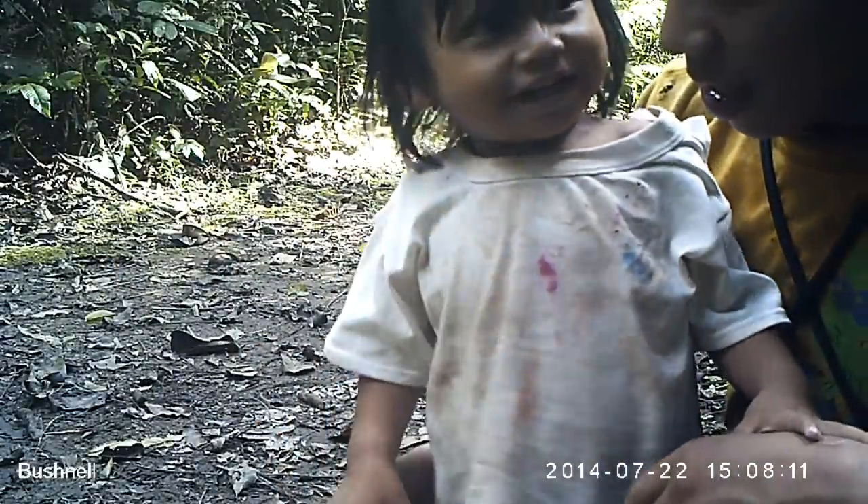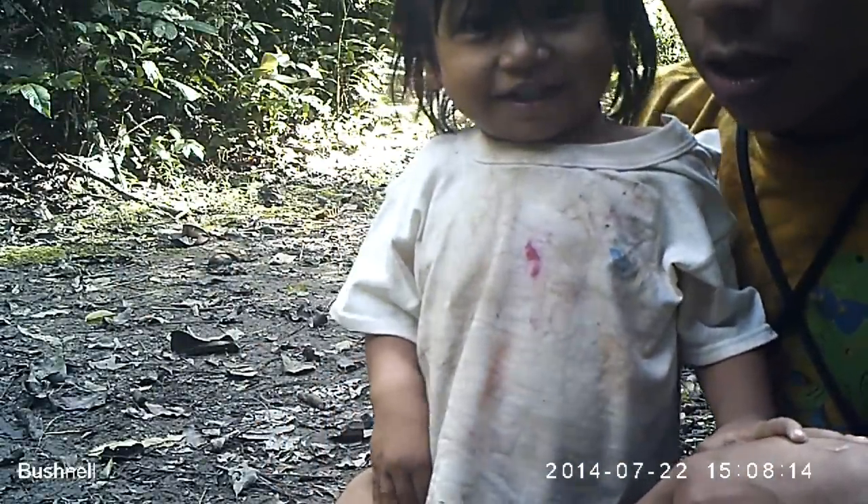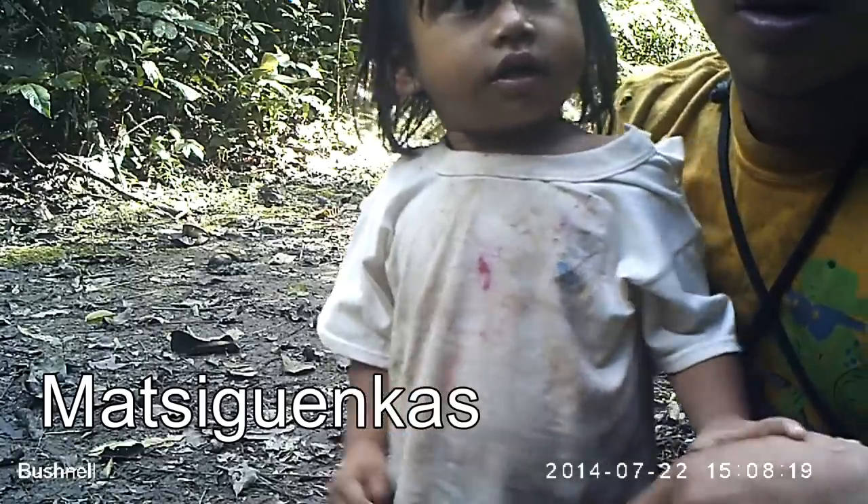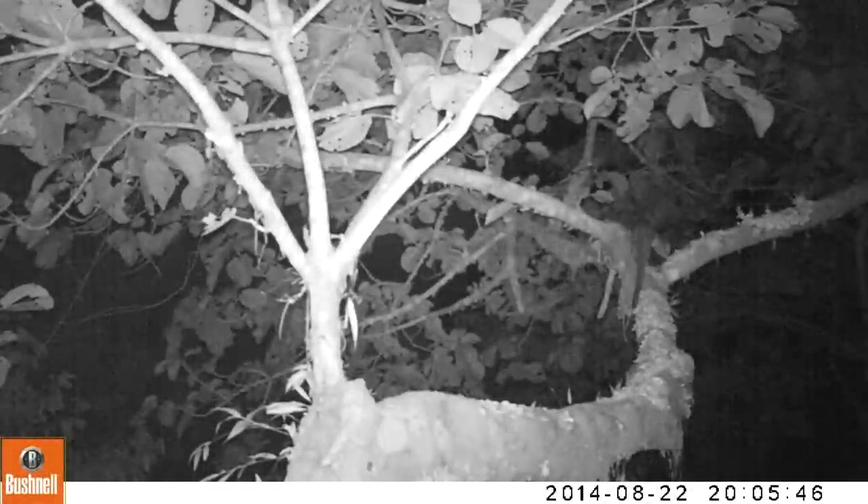The native community of Shippatieri — these wonderful Machiganga people — are very open to us coming and putting cameras on their land. They love to see the footage and videos collected, and they feel very proud to see all the animals that are in their forest.